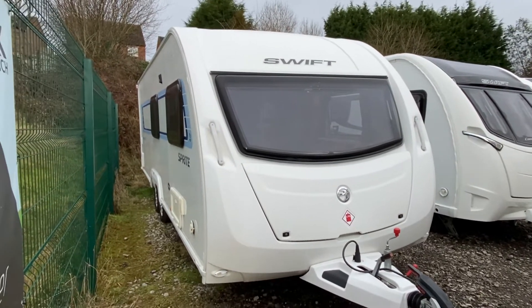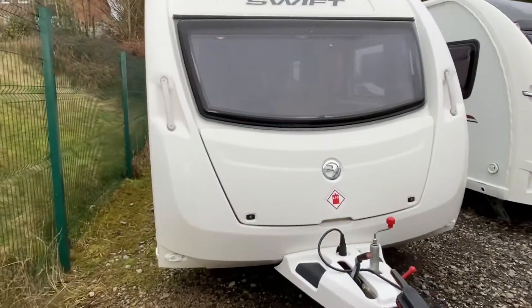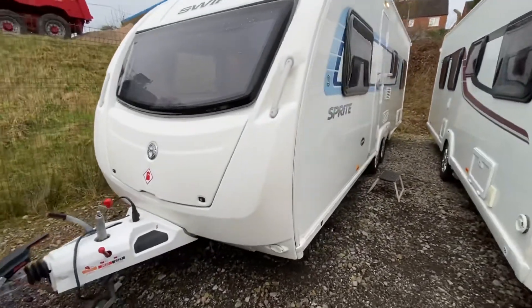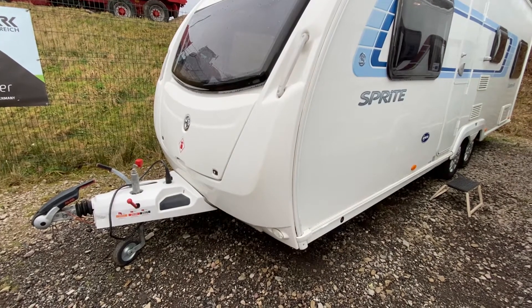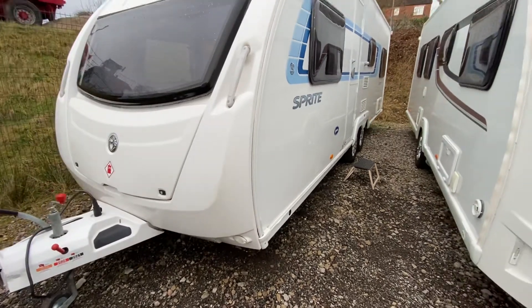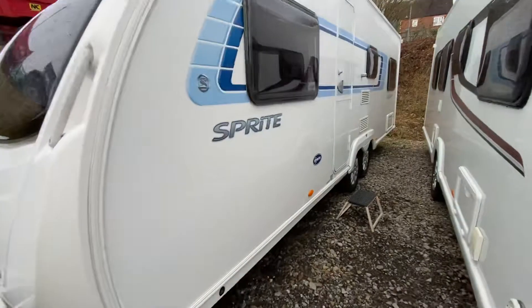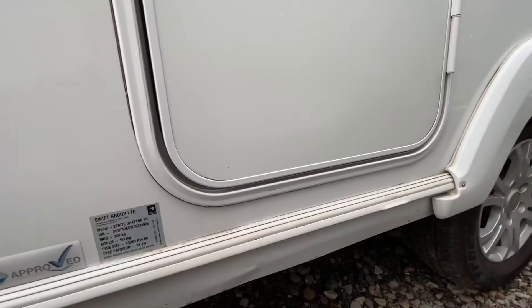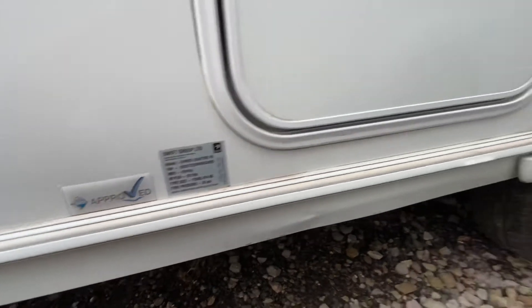This one's just arrived — it's a 2013 Sprite Quattro FB, a family caravan, twin axle, very lightweight. It's got service history, serviced in 2021 and 2020, and will also get a service from us before the owner takes delivery. The weight is 1,571kg fully laden, which brings it into range for a lot of cars to tow.